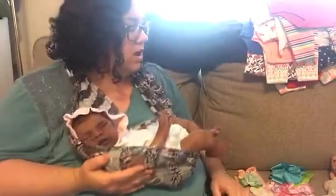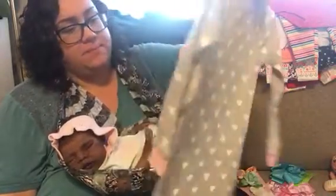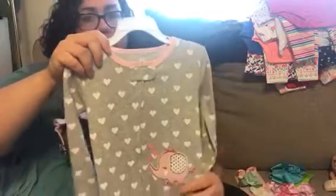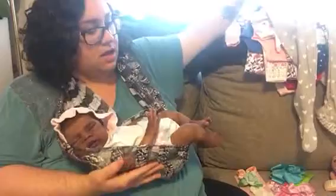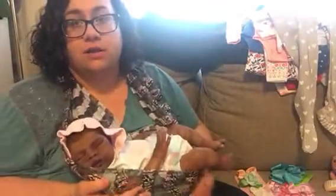And then I got one outfit for Bianca — it's actually a sleeper. I'm not sure, it looks kind of narrow, but it's size 2T. It's footed, it's gray with white hearts all over it and it has an applique of a pink elephant. She didn't have any footed pajamas so I'm hoping it'll fit her. But look how skinny this sleeve is — I'm not sure that's going to fit my chunky monkey. If not, I can always put it on Ella.